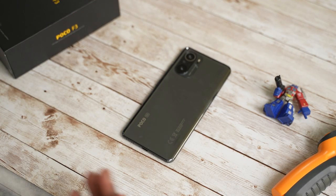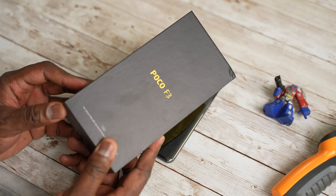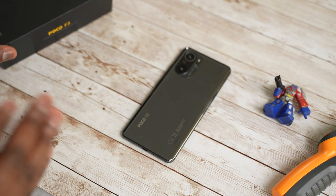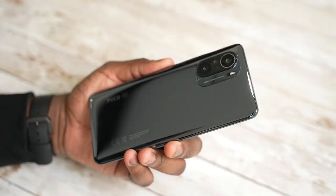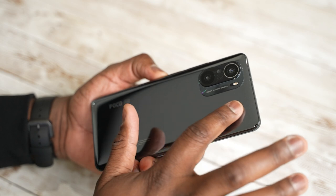Hey guys, Thunder E here and I have the Poco F3 with me right here. This device is what I consider probably the best gaming smartphone on the market, especially at its price point of $350.